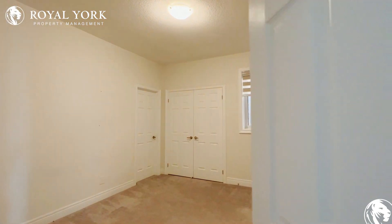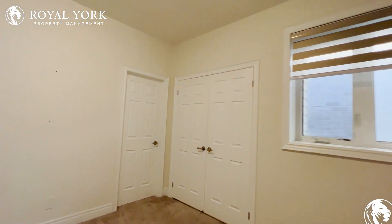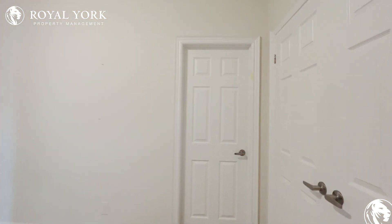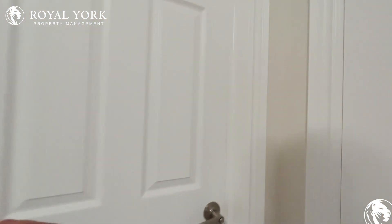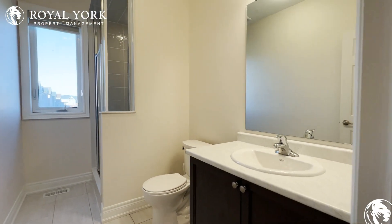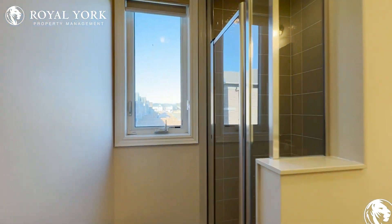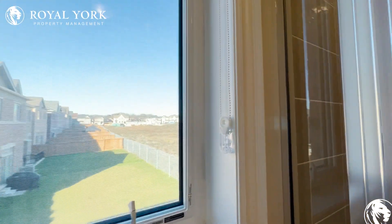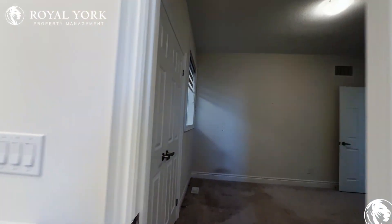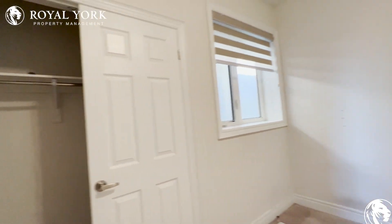Let's take a look at this bedroom, which can again comfortably fit a queen-size bed with two nightstands on each side and enough room for two dressers if you'd like. It has its own ensuite — a three-piece bathroom with a stand-up shower stall and a nice view onto the backyard. You also have a large closet space which takes up about half the wall.